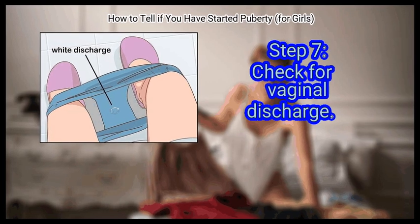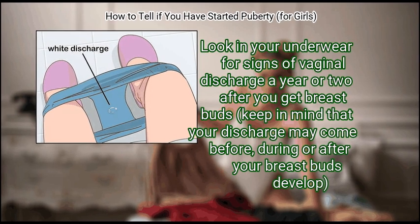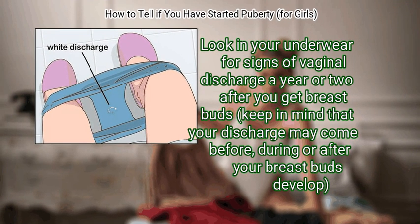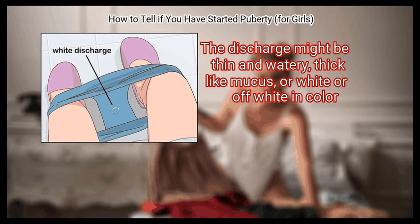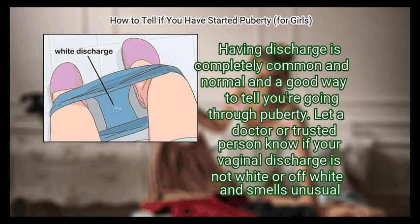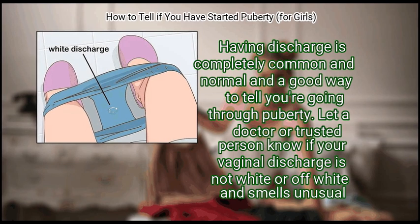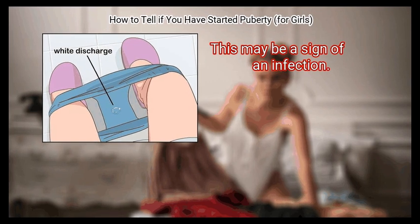Step 7: Check for vaginal discharge. Look in your underwear for signs of vaginal discharge a year or two after you get breast buds. Keep in mind that your discharge may come before, during, or after your breast buds develop. You may even feel it in your underwear or between your legs. The discharge might be thin and watery, thick like mucus, or white or off-white in color. Having discharge is completely common and normal. Let a doctor or trusted person know if your vaginal discharge is not white or off-white or smells unusual, as this may be a sign of an infection.